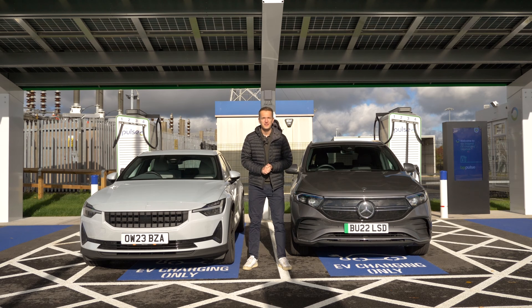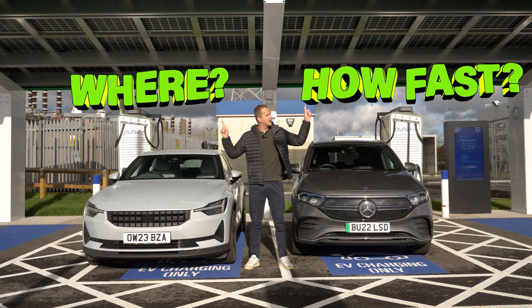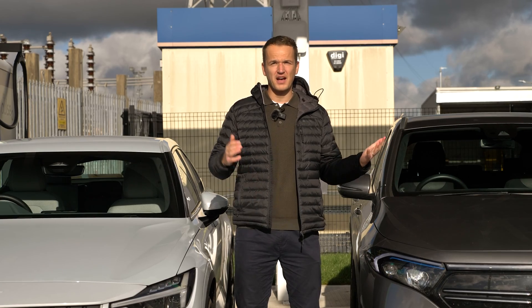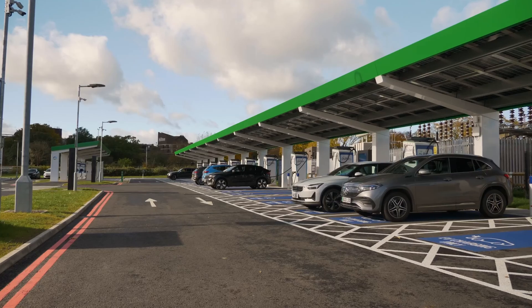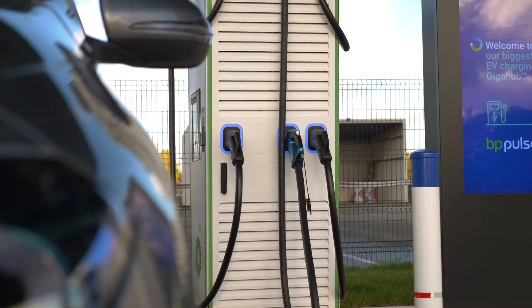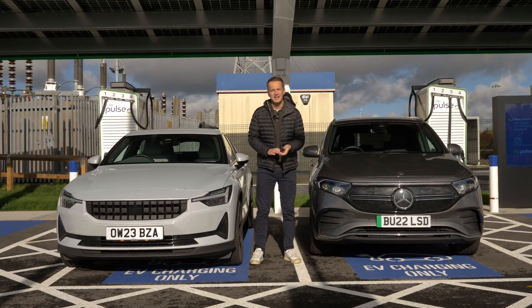The cost of charging your electric vehicle is going to depend on two things: where you're charging and how fast. The cost will vary depending on whether you're charging at home, at work, or at a public charging station like this. It'll also depend on how fast you're charging, and you can find out all about the different speeds of charging in our other EV Powered Explainer video by clicking the link above.